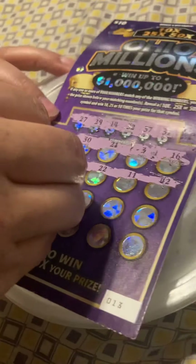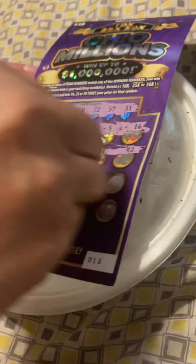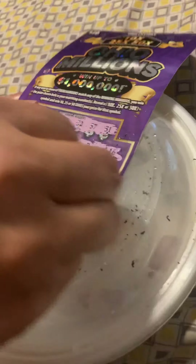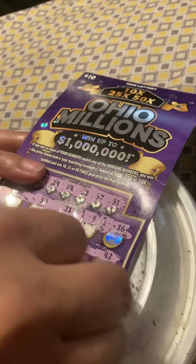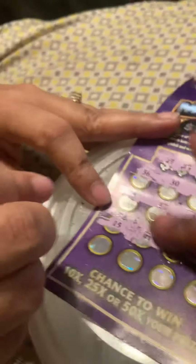All right, we're on the third row. Come on. 15, 41. Come on. So hard to scratch these. This is cheap. Nope. 45, 18. Nope. Don't look good on this one, y'all.